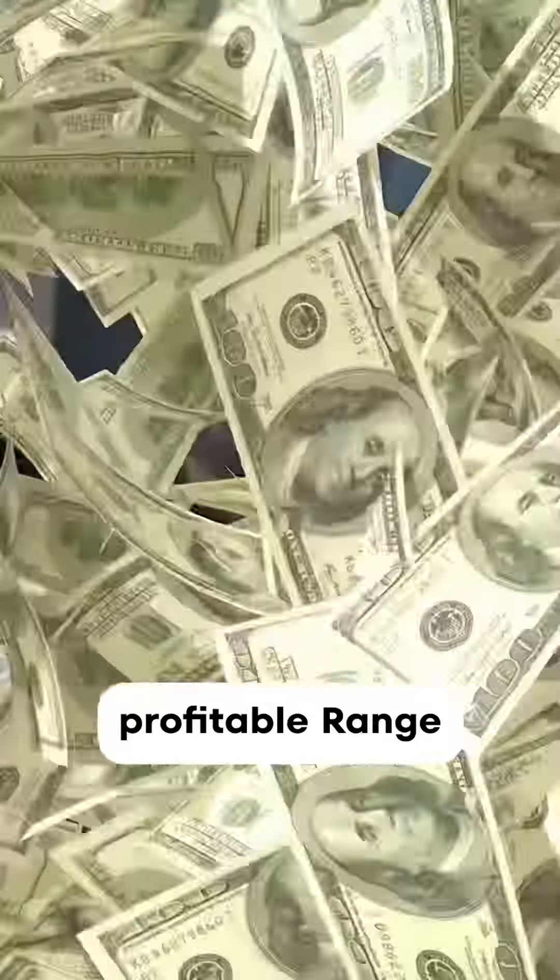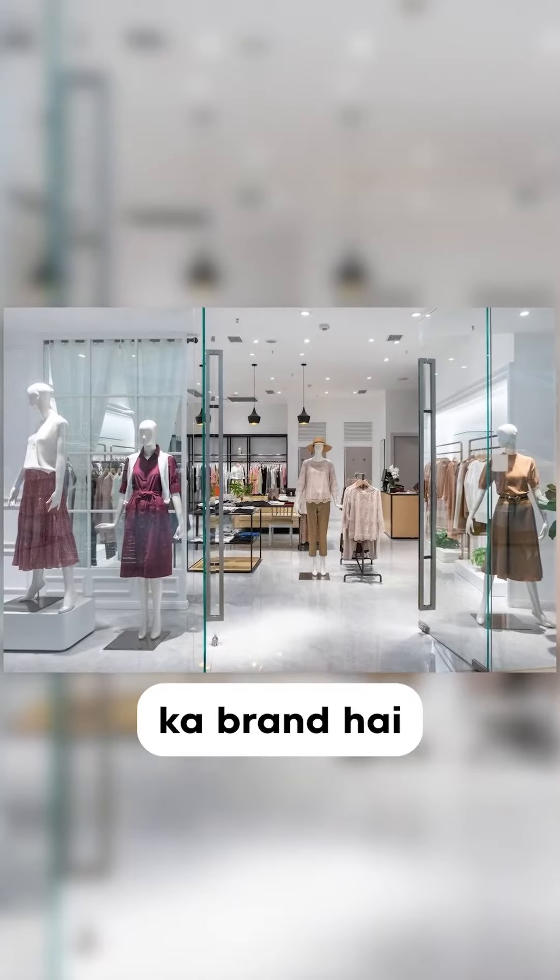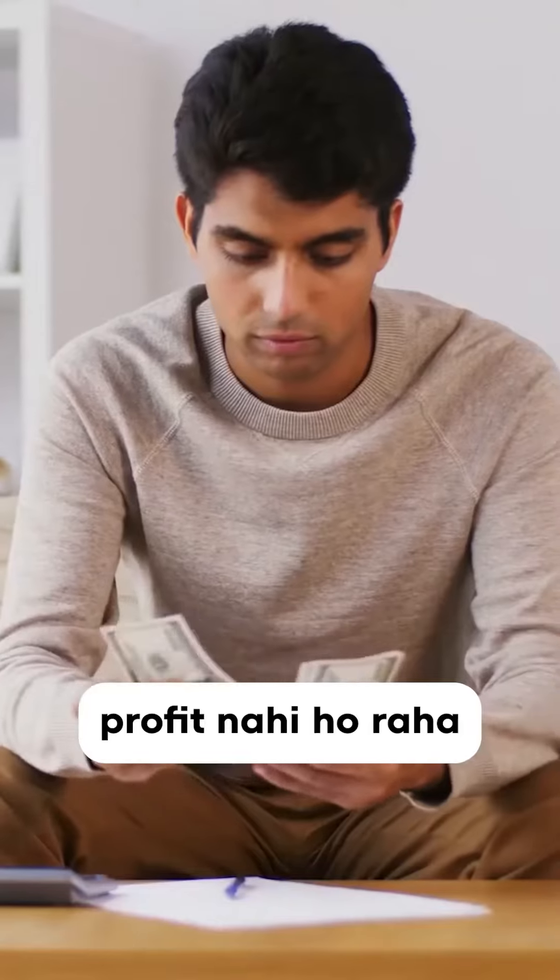Today I am going to tell you how to make a profitable range plan for your fashion brand. My client is a women's wear dresses brand. They said that the business is good, but it's not going to be much profit. So when I saw their range plan,